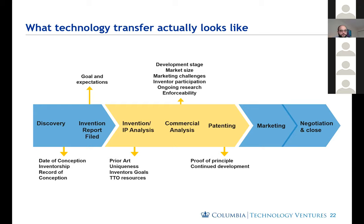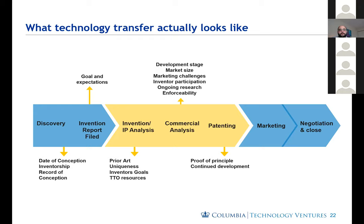To really understand tech transfer, it is important to have an appreciation for what patenting is. A patent is a national legal protection for an invention. 'National' means there is no such thing as a worldwide or international patent — all patents are only applicable to the specific country in which they were nationalized. An invention is a solution to a real-world problem that works for its intended purpose. A patent grants an exclusive right to prevent others from making, using, selling, importing, or offering to sell the invention, and it's a time-limited right lasting 20 years from the date of filing.